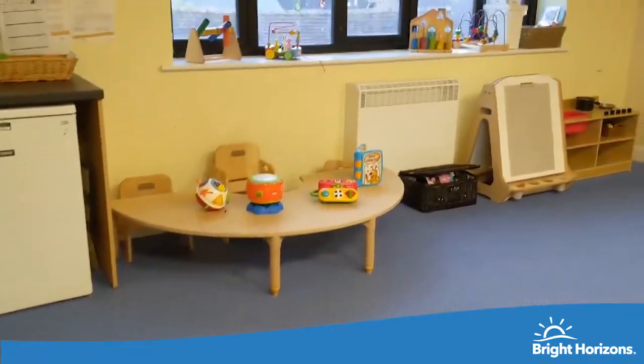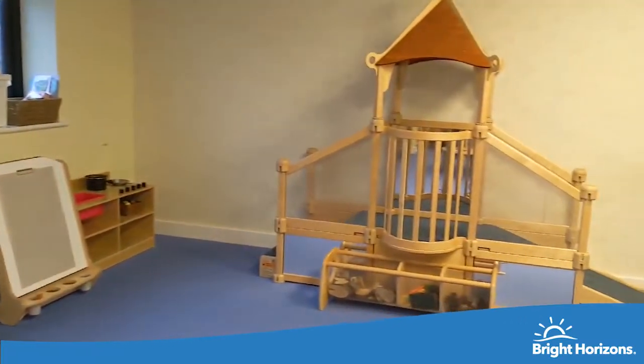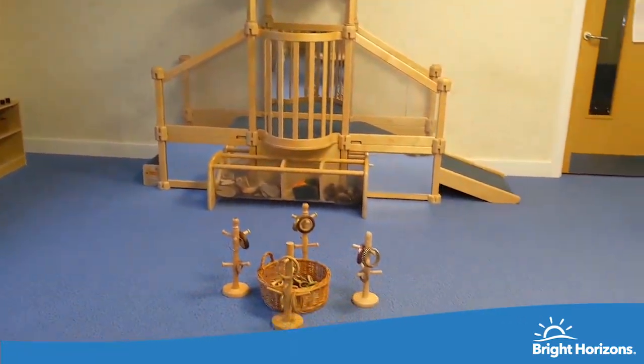This is our baby room. We follow your baby's routines from home in this room and really focus on creating a loving key person bond.